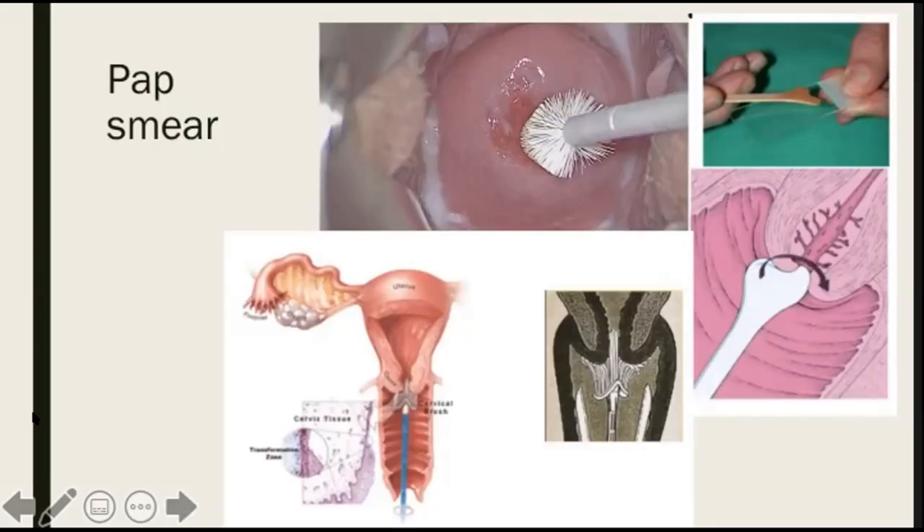Here are some pictures showing how pap smear is done using the different collection devices. Here is a cyto brush that's inserted in the endocervical canal. This is a cyto broom that's also inserted into the cervical canal. And this is using the Ayre spatula. If you're doing cytology alone, you smear that on a glass slide and send to your pathologist. Or if you want to do co-testing — HPV test with a pap smear — then you dip these devices in a liquid preservative solution.